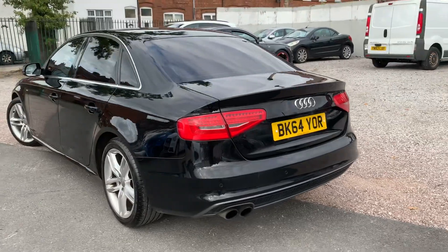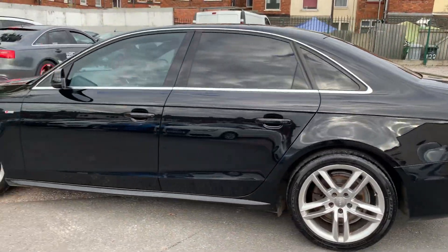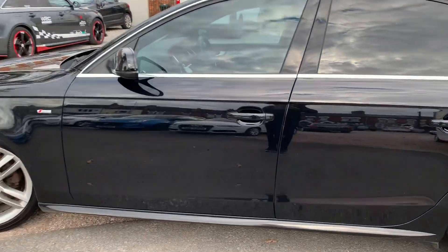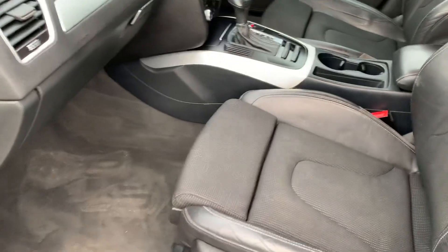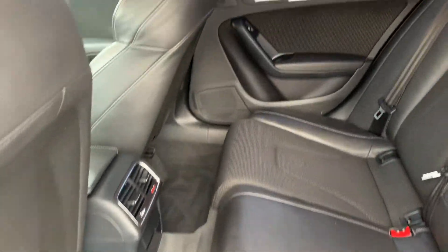It's got a great gearbox and the condition is really really nice — a proper shiny black car. Moving onto the interior, all of it is in really nice, good condition, including the S-line seats. The rear is all really really nice as well.